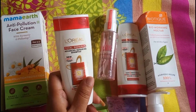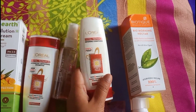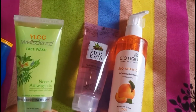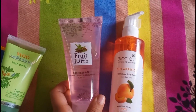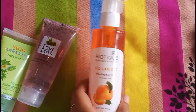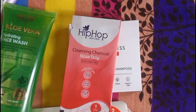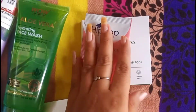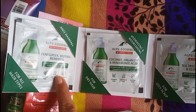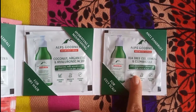Then I have this L'Oreal shampoo. This is a Livon hair spray. Then I have this L'Oreal conditioner. And this is Biotic sunscreen. Then I have this VLCZ face wash and Fruit of the Earth fairness gel. And this is Biotic body wash. This is Hip Hop nose strip. And this is Eps Goodness shampoo. This is also shampoo, and this is also an oilish shampoo.